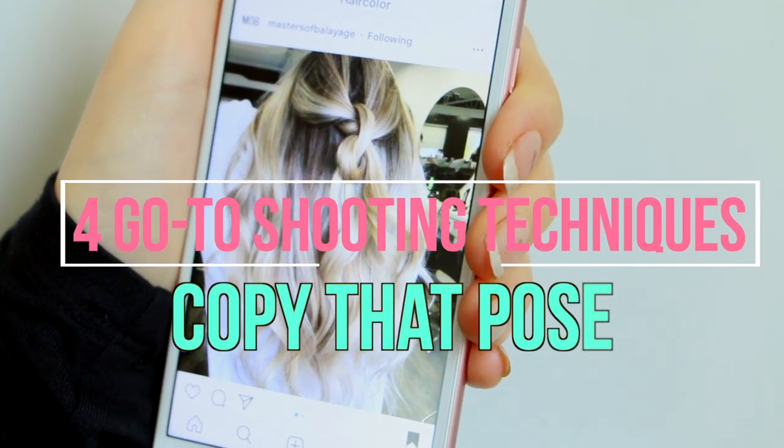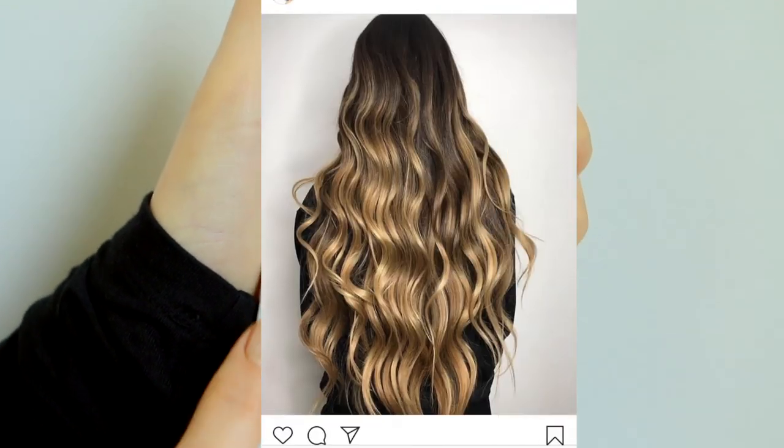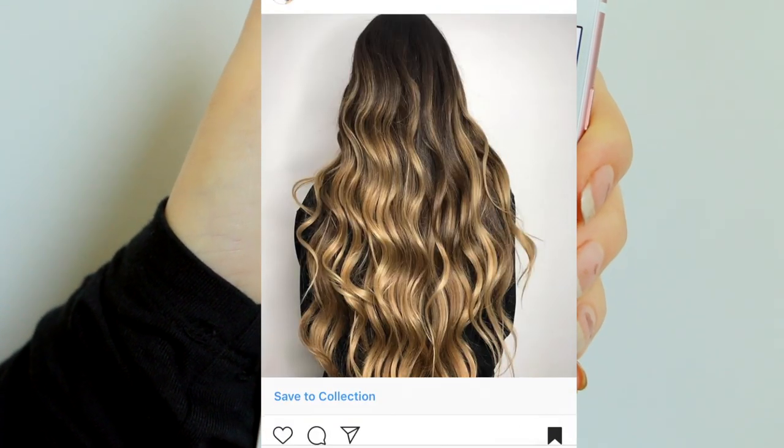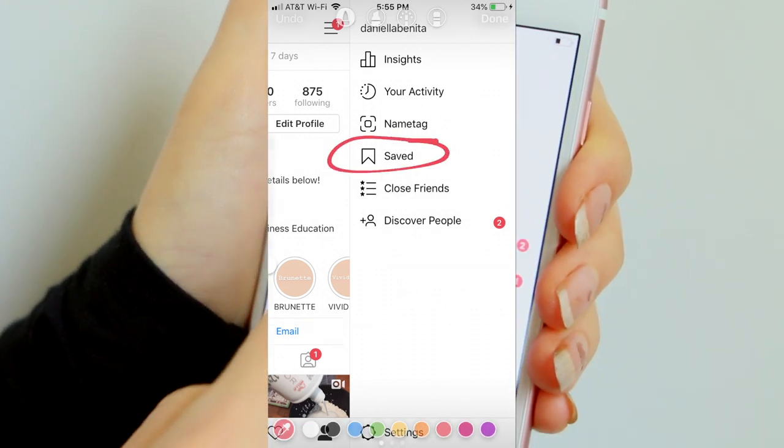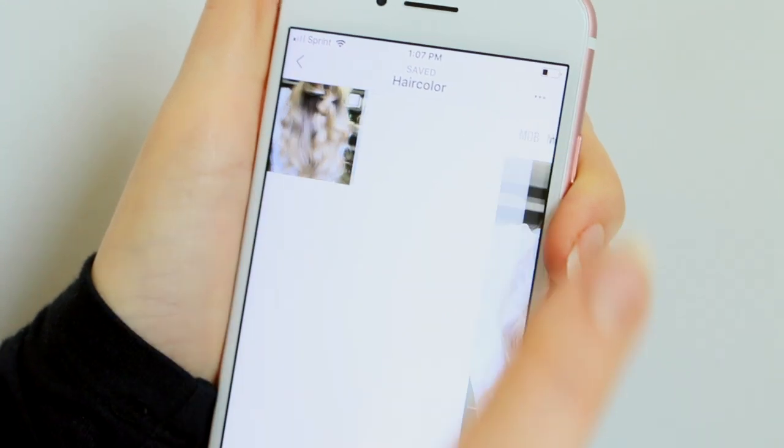Instagram is the best tool for your stylist to get inspired. If you see a picture you love, save it here. Then when you're about to shoot your client, click on your saved photos tab and let the ideas flow. There are so many ways to pose your clients and to make the hair look amazing.